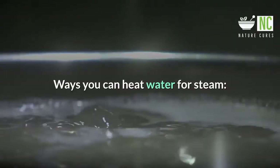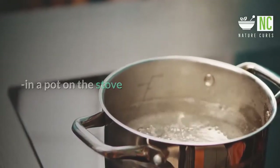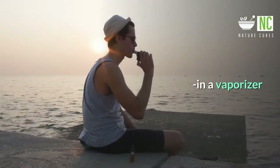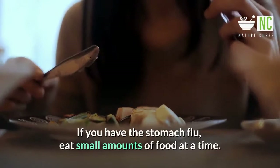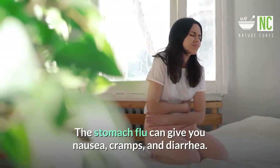Ways you can heat water for steam: in a pot on the stove, in a microwave-safe bowl or mug in the microwave, or in a vaporizer. 10. Eat a Bland Diet. If you have the stomach flu, eat small amounts of food at a time. The stomach flu can give you nausea, cramps, and diarrhea.